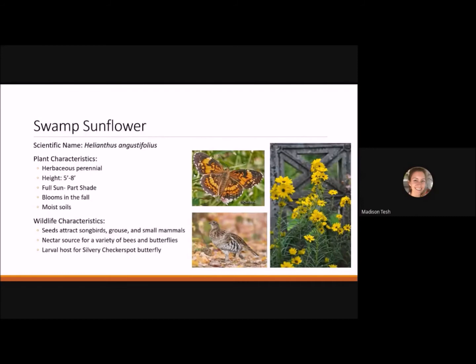Swamp sunflower is a herbaceous perennial reaching 5 to 8 feet tall, best planted in the back or center of a garden bed. It's a full sun to part shade plant that blooms in fall and likes moist soil, making it great for a rain garden or wetland garden. Seeds attract songbirds, grouse, and small mammals. It's the larval host plant for the silvery checkerspot butterfly.